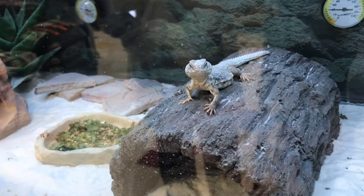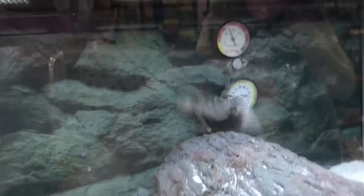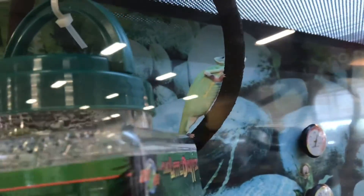Oh my gosh, what the heck?! It's scary. Look how cute it is! It's so cute. Look at that!